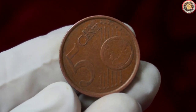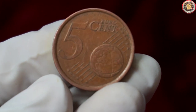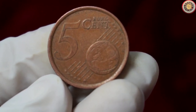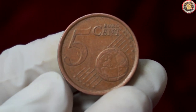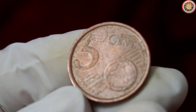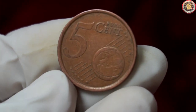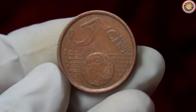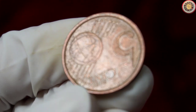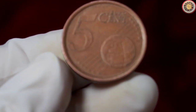Hey there, coin enthusiasts. We have something really interesting to discuss: a 5 cent euro coin from 1999, specifically the España variant. This little coin holds a lot of historical and collectible value. So let's dive right in and find out more. Here it is — the 5 cent euro coin from Spain, minted in 1999. This coin is part of the first series of euro coins issued by Spain when the euro currency was introduced.